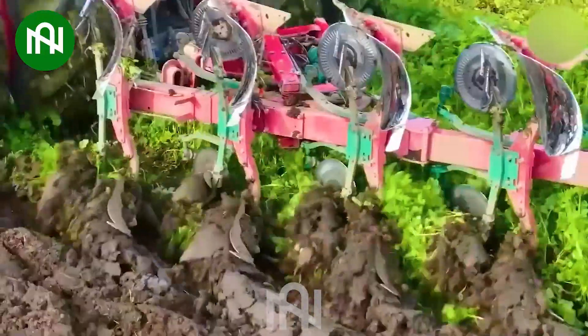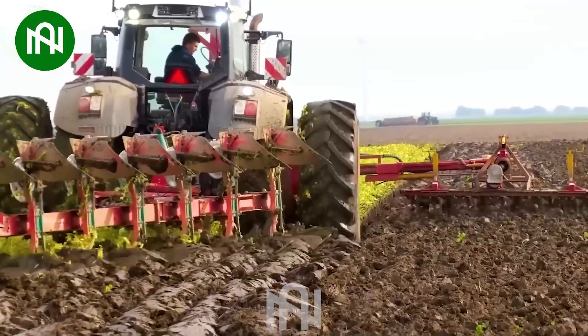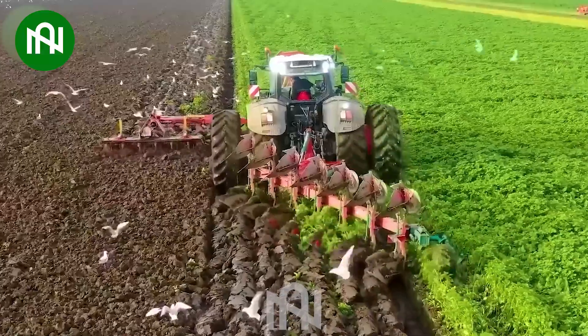Comparing the past to the present, this plough's prowess is incomparable. It outshines antiquated methods by a landslide — a giant leap forward in farming technology.